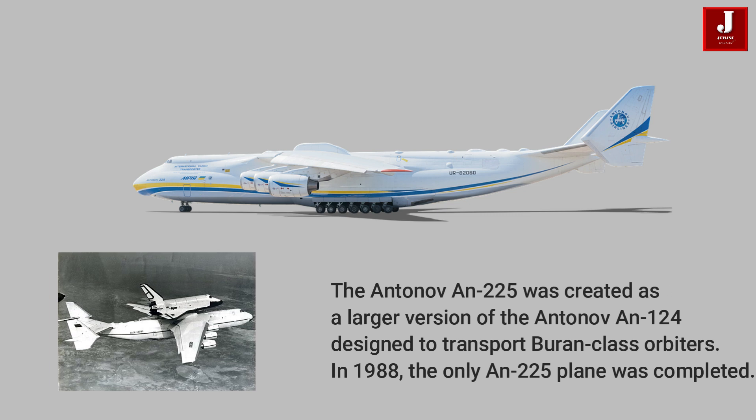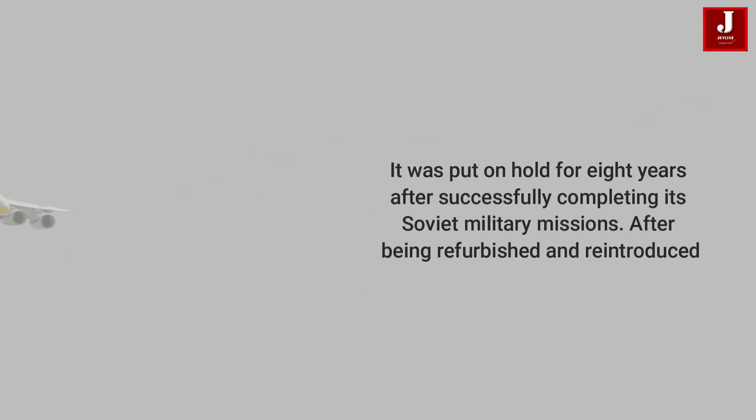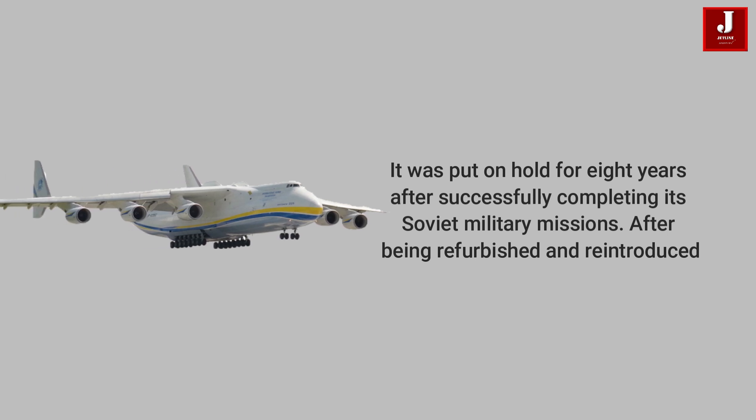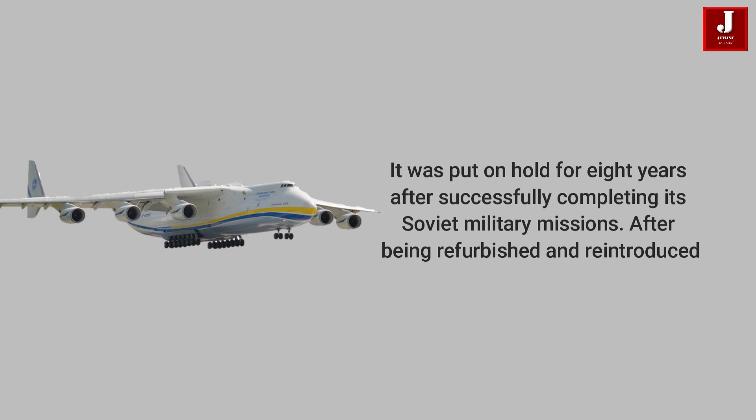In 1988, the only Antonov 225 plane was completed. It was put on hold for eight years after successfully completing its Soviet military missions. After being refurbished and reintroduced, it is now in commercial service with Antonov Airlines, transporting oversized payloads.